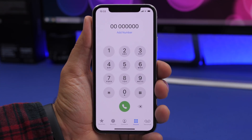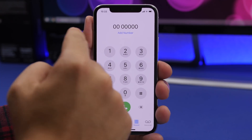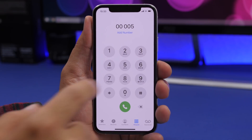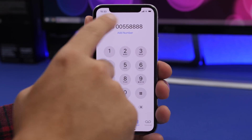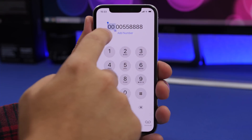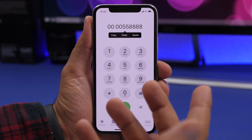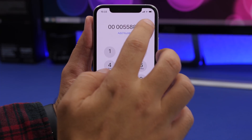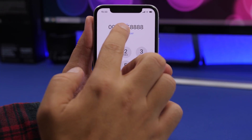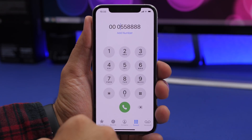The next couple of tricks can be done on the phone app. When entering a phone number, if you want to quickly delete the last digit, just swipe left or right — it doesn't matter, it will delete the last number. And if you've entered a number by mistake, instead of pressing and holding to place the cursor, you can just tap to place the cursor and then swipe to move it wherever you want to edit.